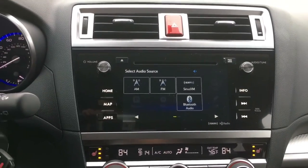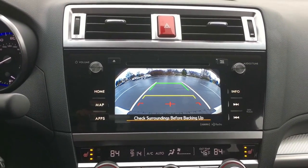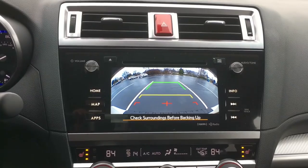Here you have a nice 7-inch display. The backup camera displays in the stereo — it's a really nice big camera, high quality with the backup grids.